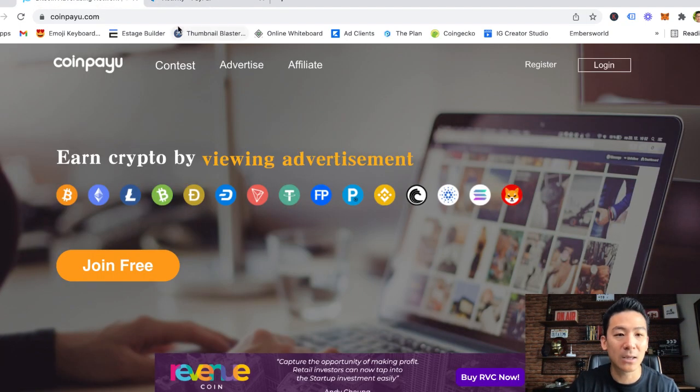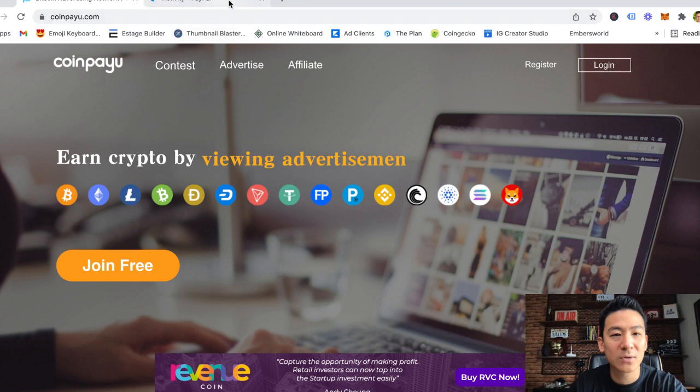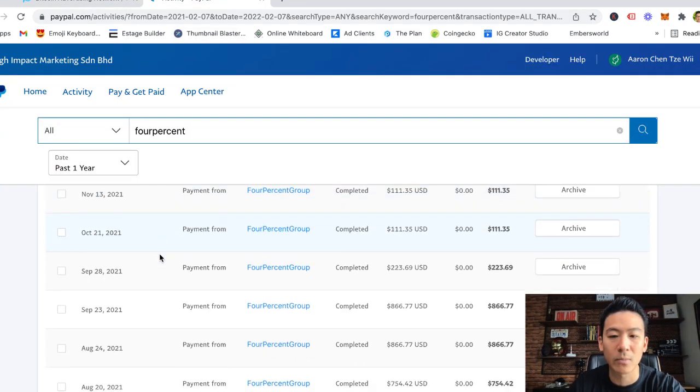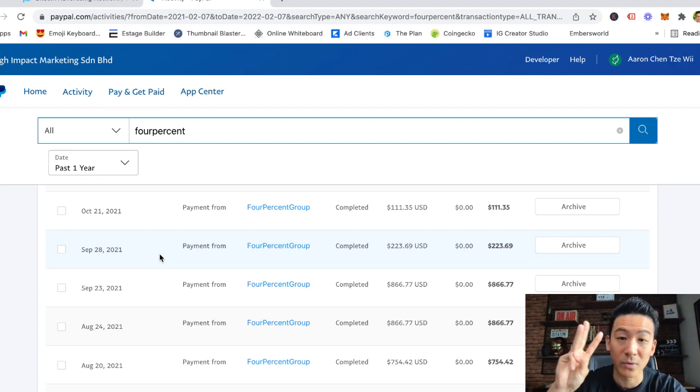So it just depends on what you want to do. There's nothing wrong with coinpayu.com — it's a great way to get started if you have no skills. But if you want to do something like this, where you're making a lot more money — what we call life-changing income, retirement income, travel-the-world income, retire-your-parents income — all you really need is the skill set, an internet connection, and a laptop or computer. You can do this from anywhere in the world.